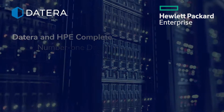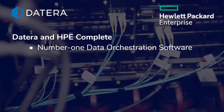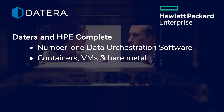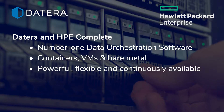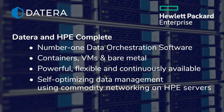As a member of the HPE Complete program and the number one data orchestration software, Datera delivers data automation for containers, VMs, and bare metal, offering customers powerful, flexible, and continuously available self-optimizing data management using commodity networking on HPE servers.